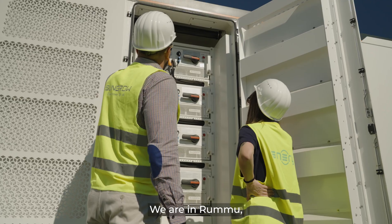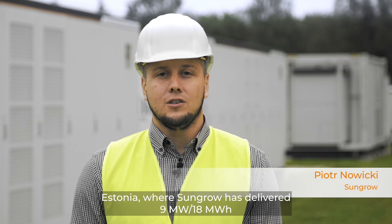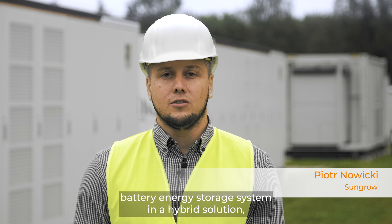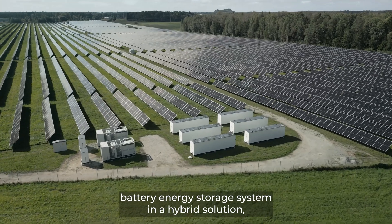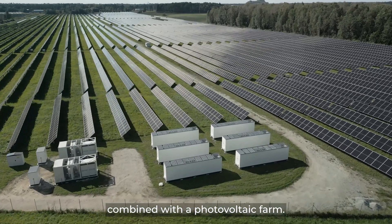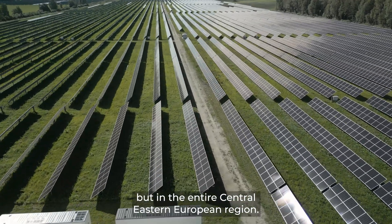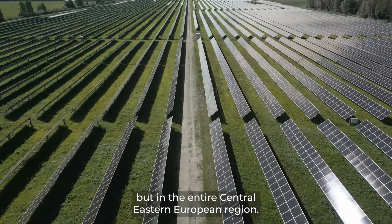We are in Rumu, Estonia, where SunGrow has delivered a 9 MW, 18 MWh battery energy storage system in a hybrid solution combined with a photovoltaic farm. This is the very first project of its kind not only in Estonia, but in the entire Central Eastern European region.